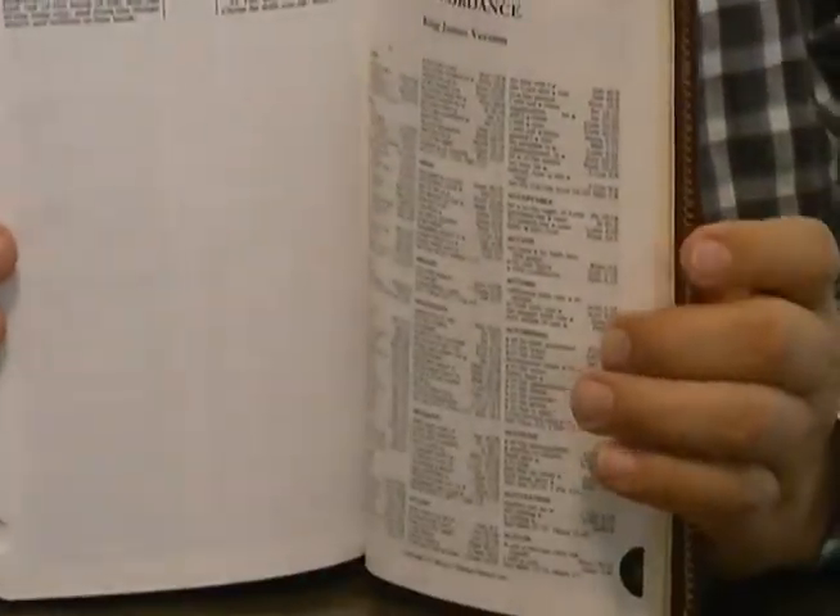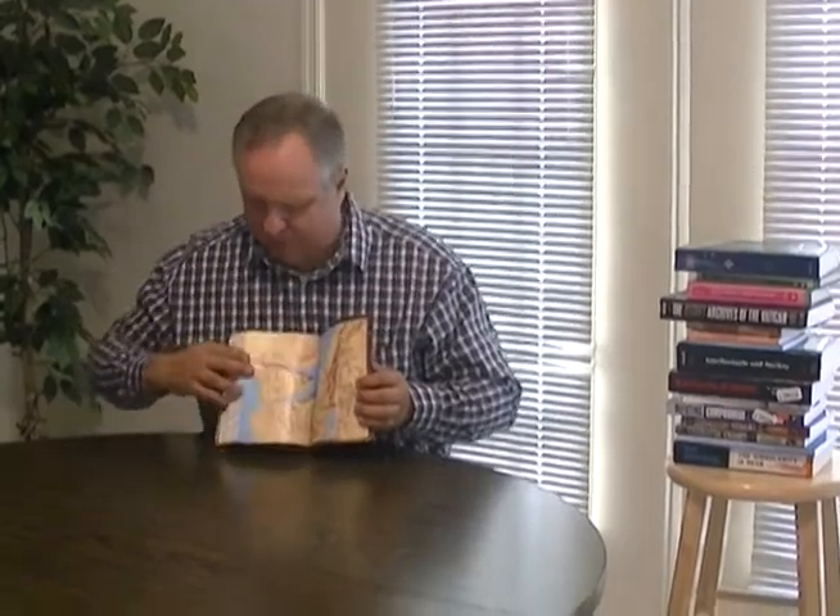Whether this Bible has any ghosting or not — not really. They use thick enough paper, so it doesn't look like it has that much ghosting. The consistency of the print is great. And at the very back, it has the traditional basic Nelson map section, which also has the gold edging.